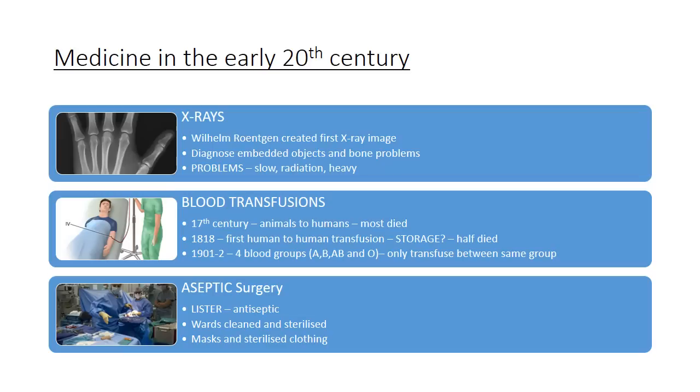Aseptic surgery, developed from Joseph Lister's work with antiseptics, had become general practice by the start of World War One — wards were cleaned and sterilized, doctors wore masks and sterilized clothing. However, this was extremely difficult to apply in the trenches given the sheer number of casualties and the conditions they were working under.